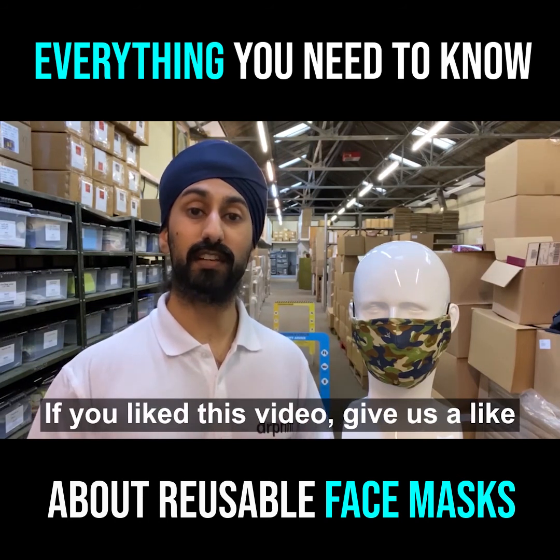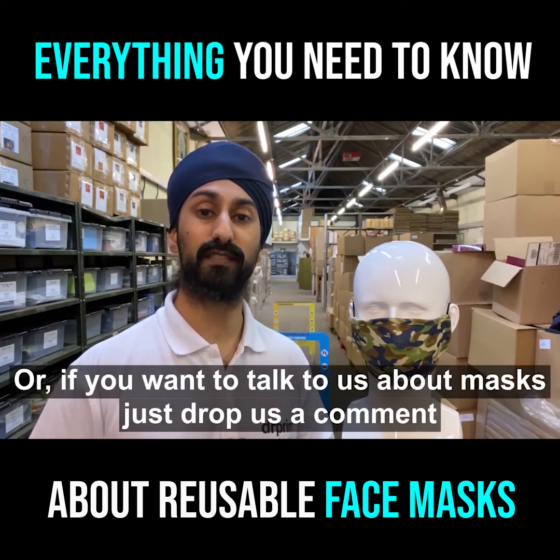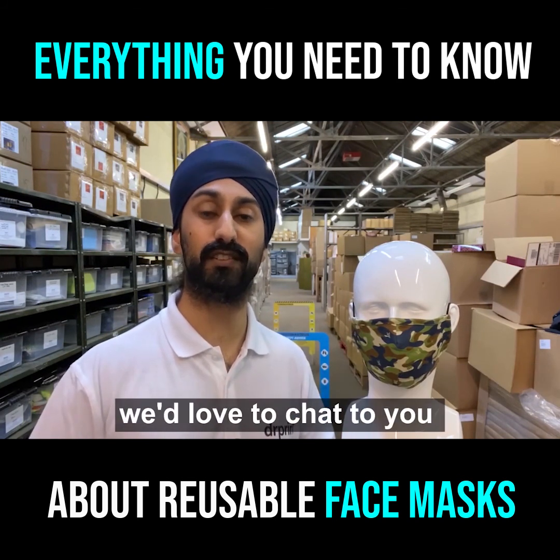If you like this video, give us a like or tag in a business that you think might find this useful. Or if you want to talk to us about masks, just drop us a comment — we'd love to chat to you.